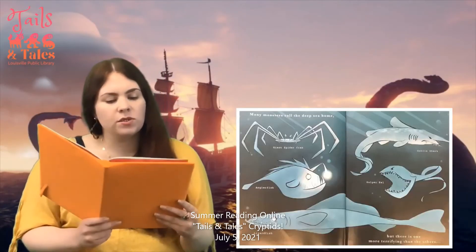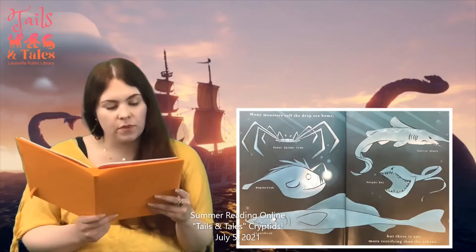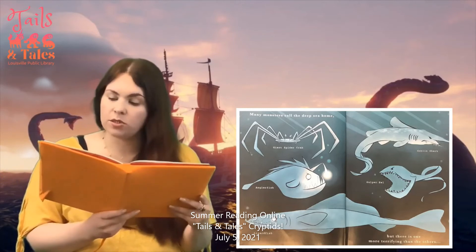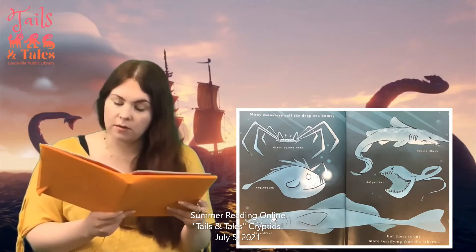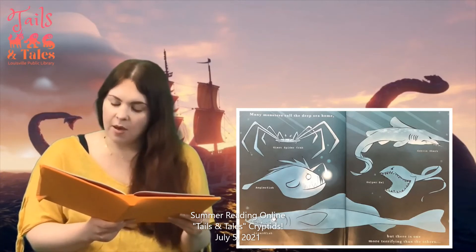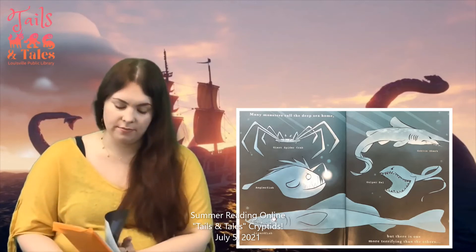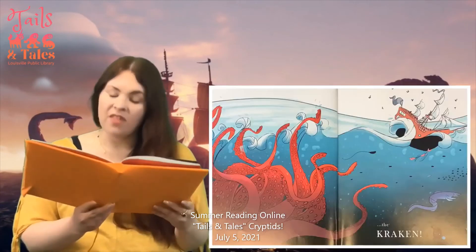Many monsters call the deep sea home. There's a giant spider crab, angler fish, lizard fish, goblin shark, gulper eel. But there is one more terrifying than the others — the Kraken.